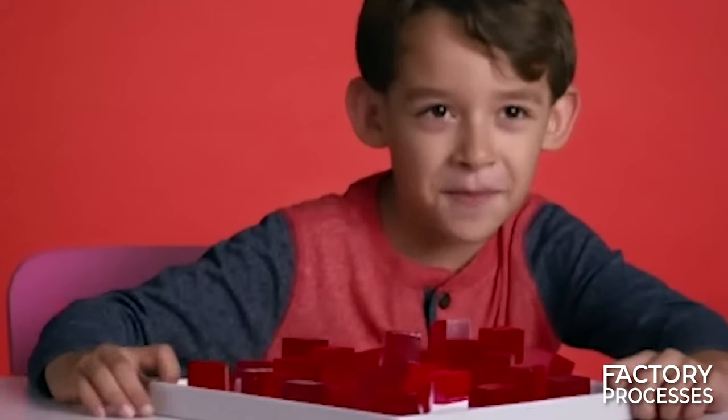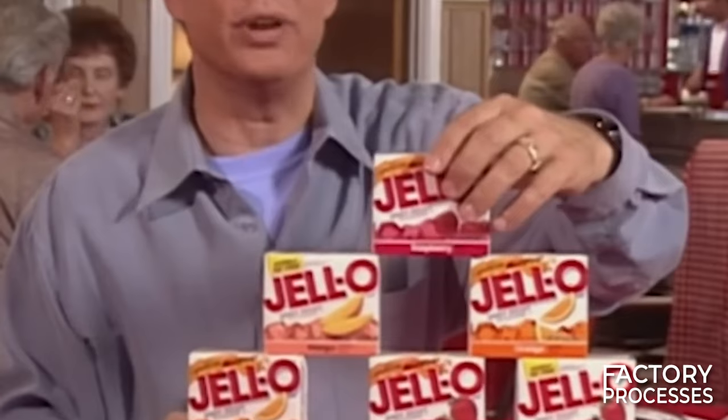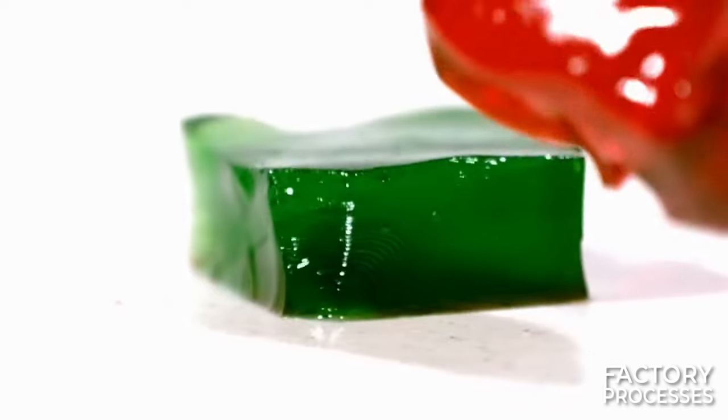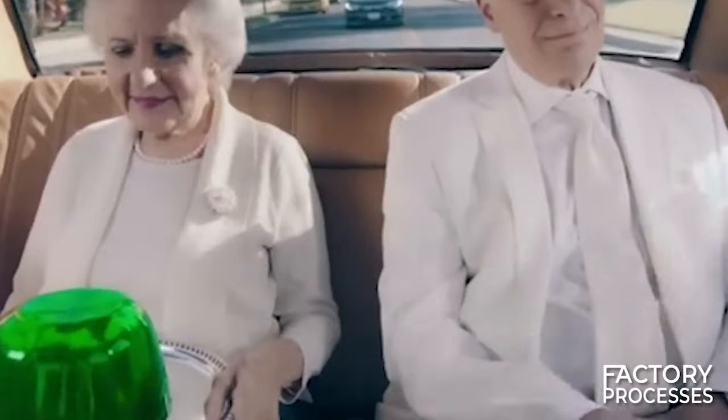To kick off this journey, it's essential to clarify something. There are many types of gelatin, but in this video we'll primarily focus on one: powdered gelatin. This version is predominantly used in the industrial preparation of countless products, making it undoubtedly the favorite of our channel.